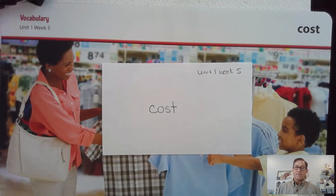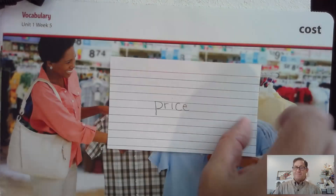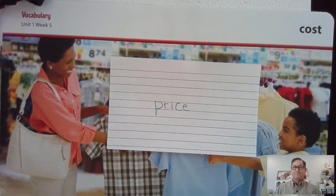Write cost on one side of your card. And for the definition, the meaning of cost is the price of something.